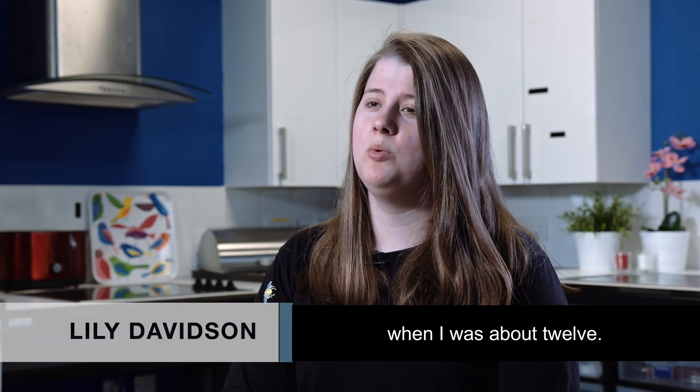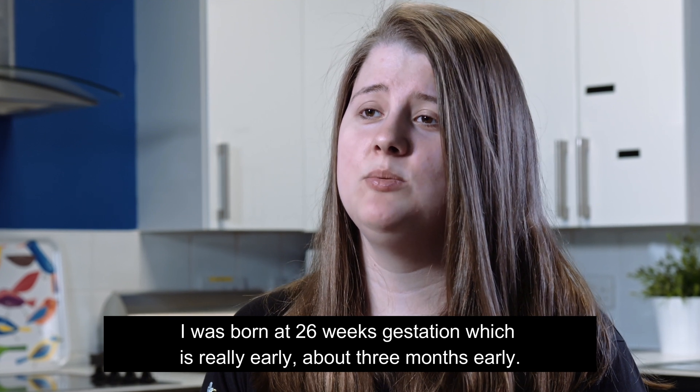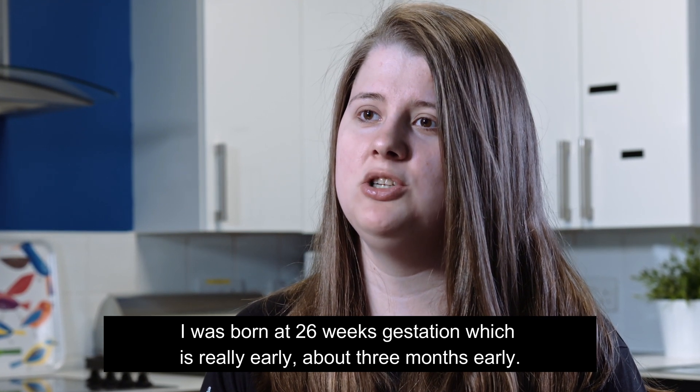My name is Helen Davidson and I first got involved with Queen Margaret University when I was about 12. I was born at 26 weeks gestation, which is really early — about three months early.